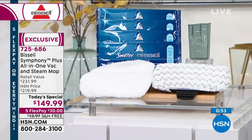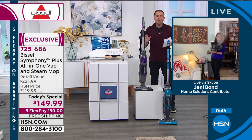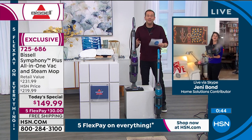Jenny, give us another couple demonstrations. I'm going to stick around as long as I can, but this is the shortest presentation ever on the Symphony because we just don't have enough. Over to you, Jenny.